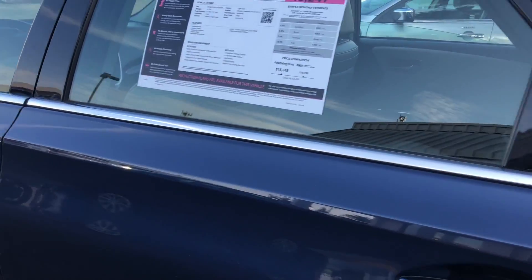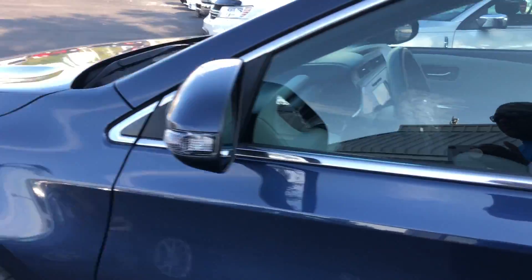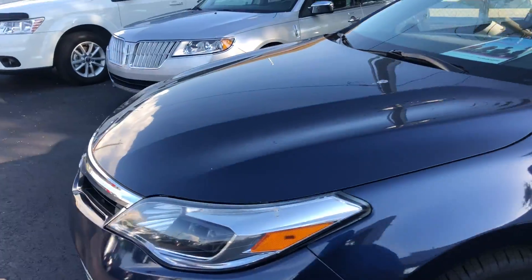This vehicle is powered by a 3.5-liter six-cylinder. It's got lots of power.